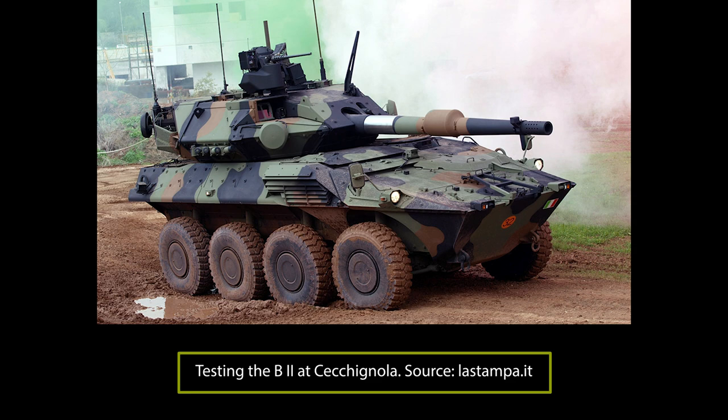Mobility, heavy armament, and light weight were to be the strengths of this new vehicle. The CIO, against all expectations, devised a wheeled vehicle rather than a light tank, which it presented to the Italian Army in 1986. Soon after, it entered service. Even at the time of writing in 2020, the Centauro is employed by the Italian cavalry regiments, though in reduced numbers, and in the armed forces of Spain, Oman, and Jordan.